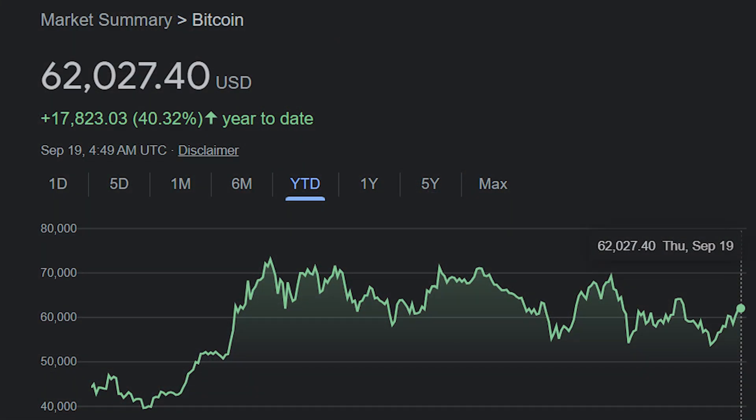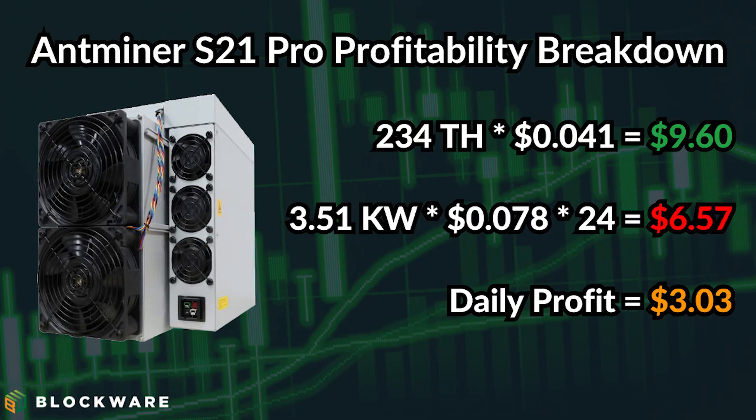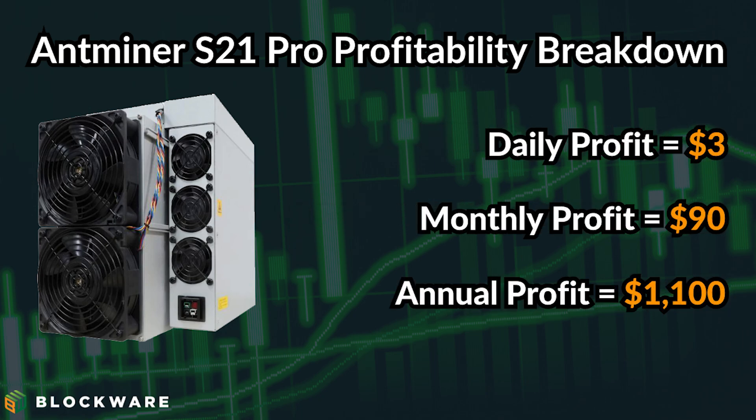At the time of this video, the price of Bitcoin is roughly $60,000 and hash price is at $0.041 per terahash per day. Using an Antminer S21 Pro with a power rate of 7.8 cents per kilowatt hour: daily revenue is 234 times $0.041, which equals roughly $9.60 worth of Bitcoin per day. At 15 watts per terahash, the S21 Pro consumes 3.51 kilowatts of power. 3.51 times $0.078 per kilowatt hour times 24 hours equals roughly $6.57 per day. So it costs roughly $6.57 to run an S21 Pro per day, and it mines roughly $9.60 worth of Bitcoin — a net daily profit of roughly $3.03. Over the course of one month, this equates to roughly $90 in total profits, and over one year, roughly $1,100 in profits.